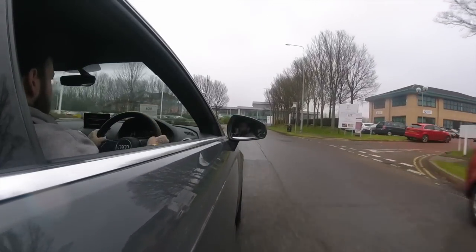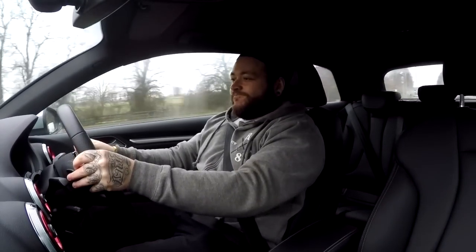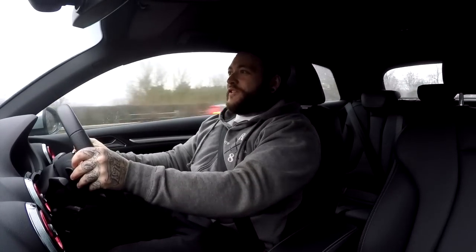You will not believe the pace of this thing. It is like a hyperspace button when you press the accelerator. Honestly, I can't remember the last time I got in a car and just went to third, second - and it just absolutely throws you back. I can't genuinely believe how quickly this thing is. It's so instant with its power delivery - something I've never experienced. Even the Golf R wasn't anywhere near as crazy in its pace delivery. Honestly, you go from third, down to second, make sure no one is about, because it just... and we are well north of the speed limit there.